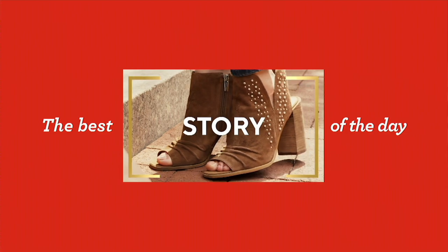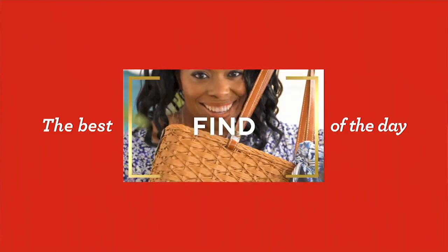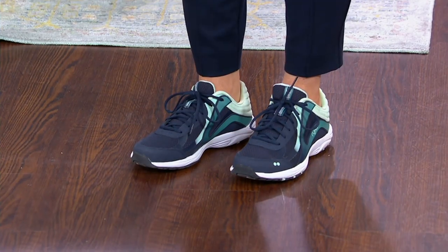It is our Rika today's special value. Talk about blink and you'll miss it, because this is our final presentation. It is our only order of the year, and this is your...